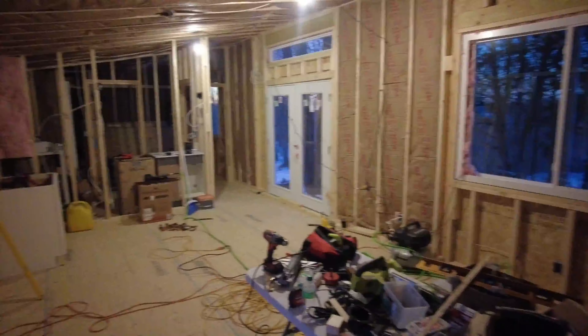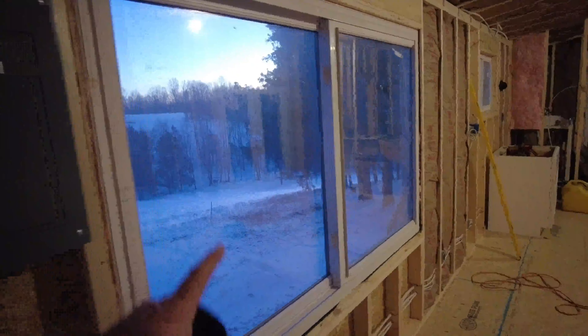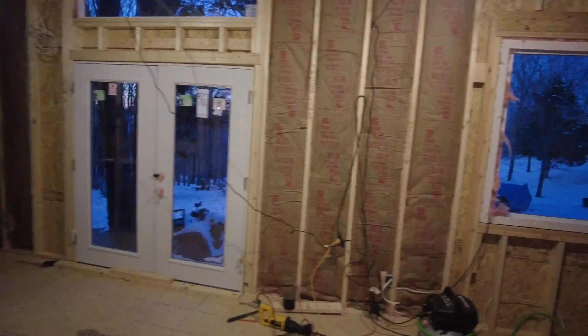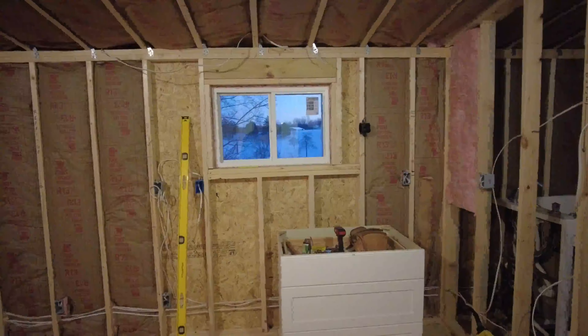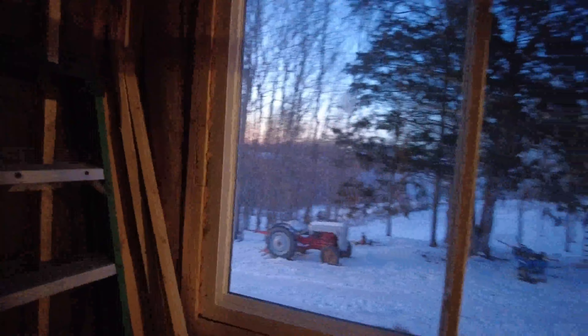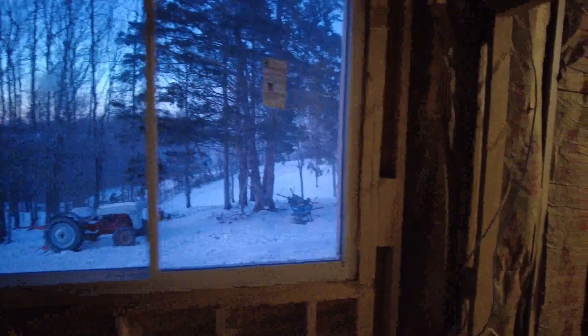Here we go — there's the oversized window. We got the front window in, we got the sliders in, we got the kitchen window, and we have the bedroom window. Just got a couple things we need to touch up on.